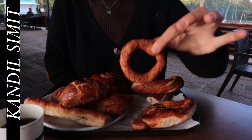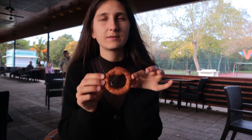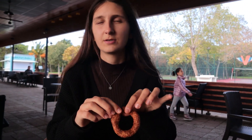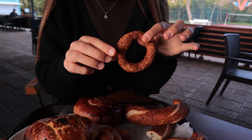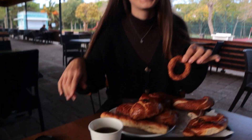This is kandisimidi. It's the smaller version of simit, and it's more crunchy — not soft on the inside, it's more like a cookie. It's also topped with sesame seeds, and it's usually made during the kandil holiday. During kandil, they are everywhere in Turkey.